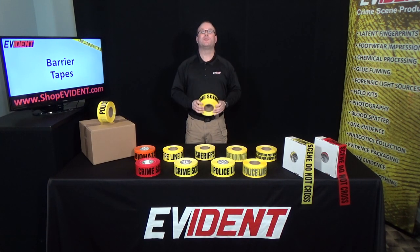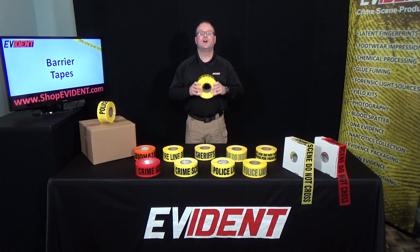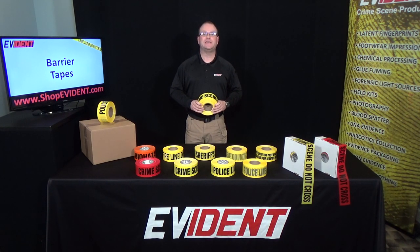Evident is your number one source for barrier tapes. We provide 11 different styles of barrier tapes, sold individually with a dispenser box or as a cost-saving bulk case of eight rolls.